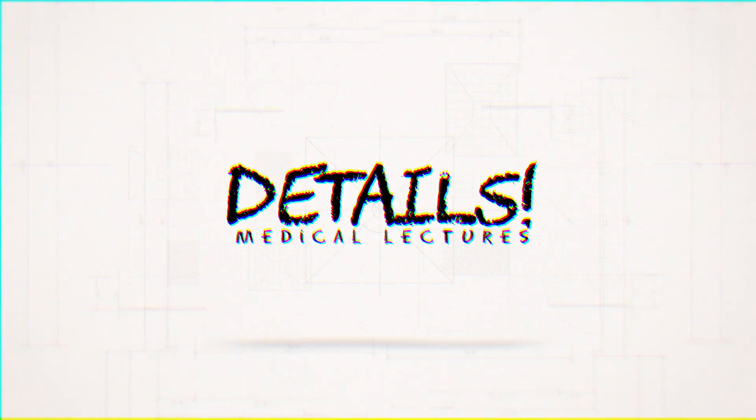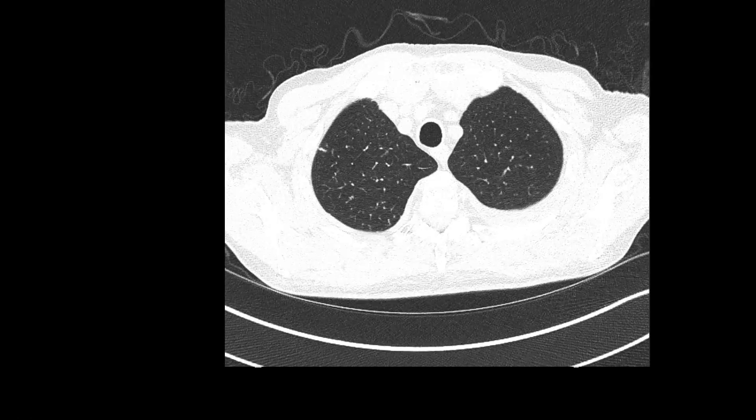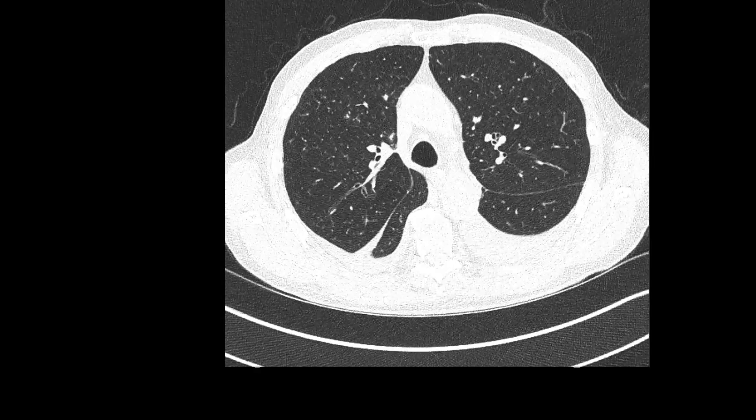This is a CT chest of a patient with yellow nail syndrome, which is a very rare condition consisting of pulmonary issues such as effusions, bronchiectasis, yellow nails, and lymphedema.